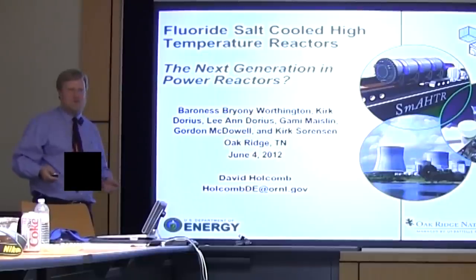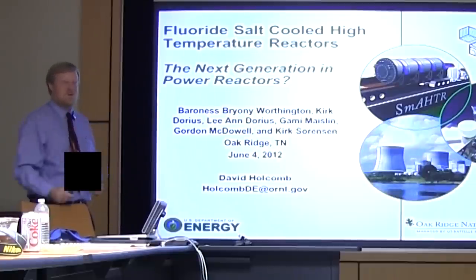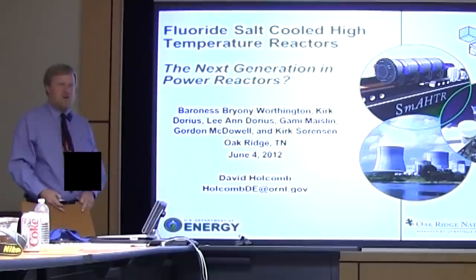This is the U.S. salt reactor program. I both lead the ORNL reactor program working for CECL and up through the chain, as well as serving as the U.S. representative in the international molten salt reactor program through the Gen4 consortium.